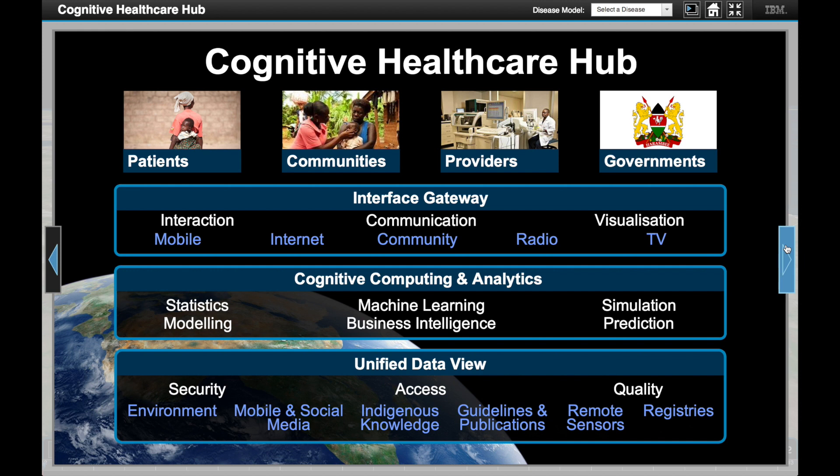Visualisation of data and analytic outcomes are tailored for a variety of potential users such as community health workers, hospitals and government agencies.